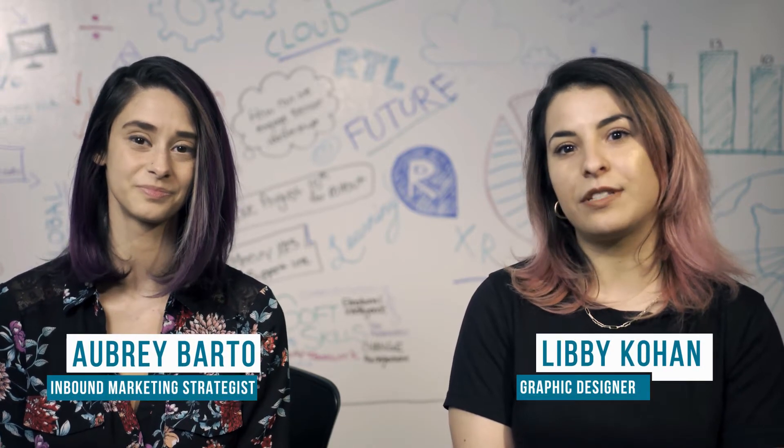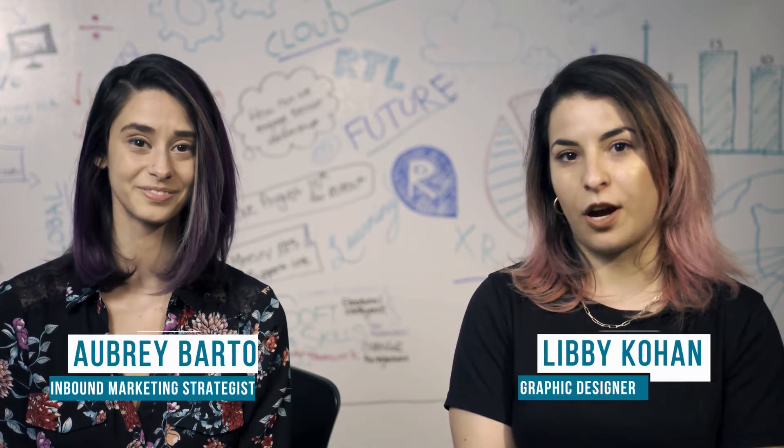Hi and welcome to the Training and Development Channel. I'm Aubrey Bartome. And I'm Libby Kohan. At Roundtable Learning, we work with clients across industries to create one-of-a-kind training programs that reflect their brand identity. We know the value that custom training can bring to an organization in regard to consistency, loyalty, and engagement. So let's dive in on how you can leverage branding to create custom learning content.